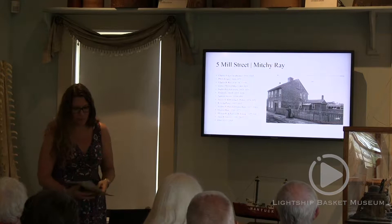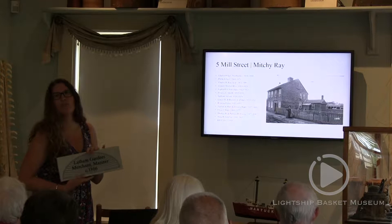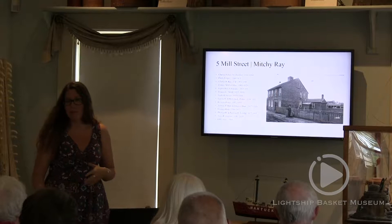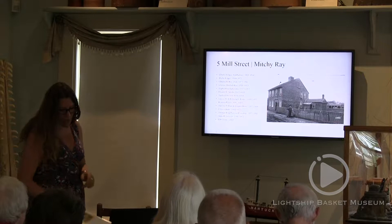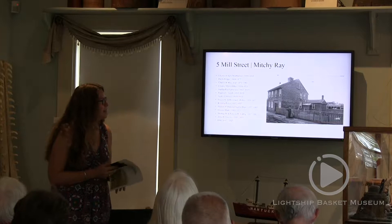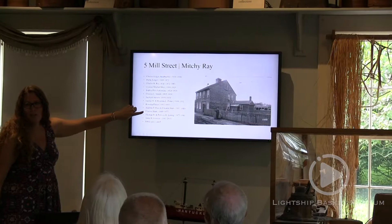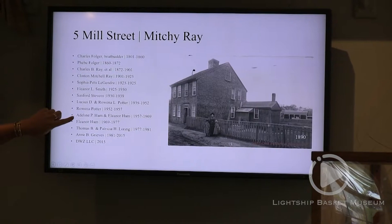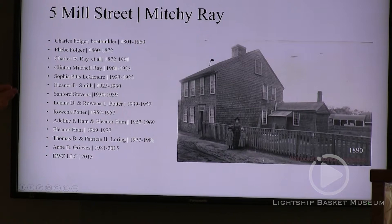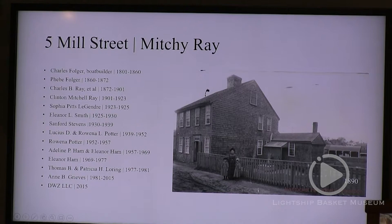This is Mitchie Ray's house. If you've seen the plaques around town — I know at least one of you has one on your home — they let passersby know who lived there, the year it was built, or the first family to occupy it. It usually signals that we have a file with more information on that property back at the office at 11 Center Street. What I love about Five Mill Street is not only did Mitchie Ray, the basket maker, live there, but Eleanor Ham, who was Jose Reyes's sister-in-law, lived there too, along with her mother Adeline Ham. So you have one house where two or three basket-making and craft-making families all converged.